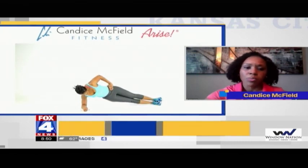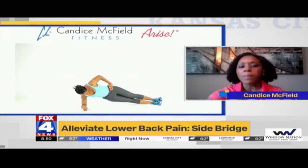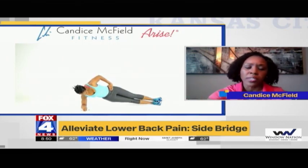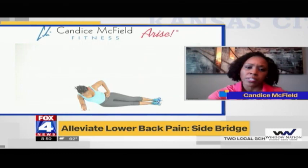The fourth exercise is the side bridge — just like the front bridge, but now we're working our side. A lot of people only work the front abdominals, so the side abs are often ignored. Come up and work on increasing how long you can hold it. If this movement is too difficult, drop to your knees and do the side bridge on your knees.